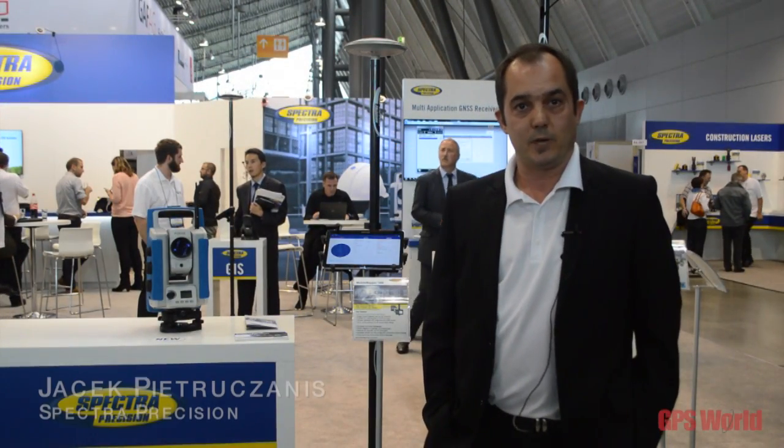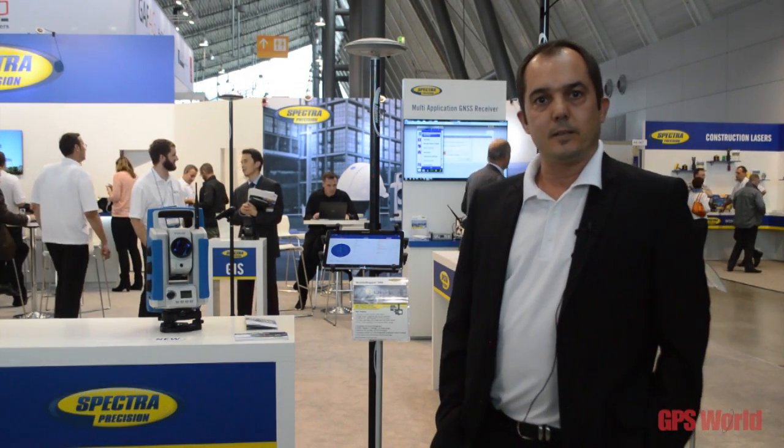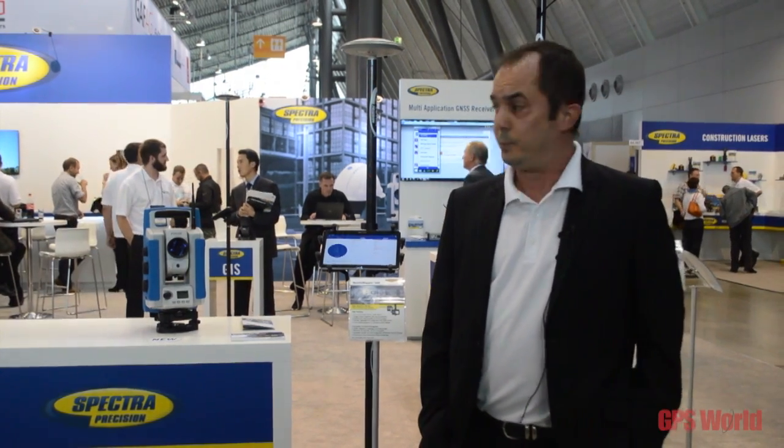Hello, my name is Jacek Pietruczanis, Director of Product Marketing at Spectra Precision. Today at Intergeo we are making some introductions of new solutions, new products.